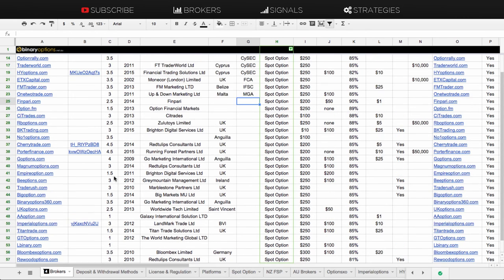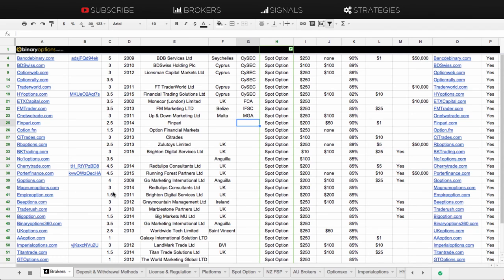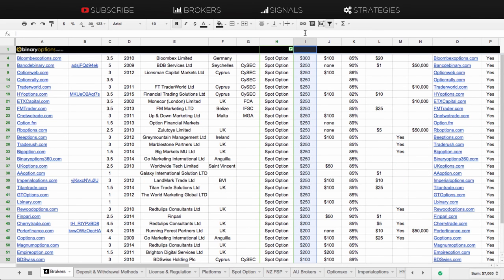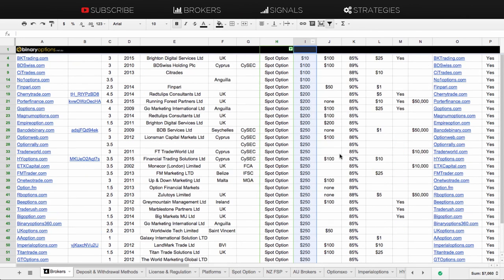We'll go through the brokers in terms of minimum deposit. The lowest deposit you can get on SpotOption is with BK Trading. Then you've got three brokers where you can deposit a minimum of $100 — BD Swiss, SideTrades and Number One Option. Then you've got a whole bunch at $200, and the rest are pretty much $250. The highest minimum deposit is Bloombex Options at $300.